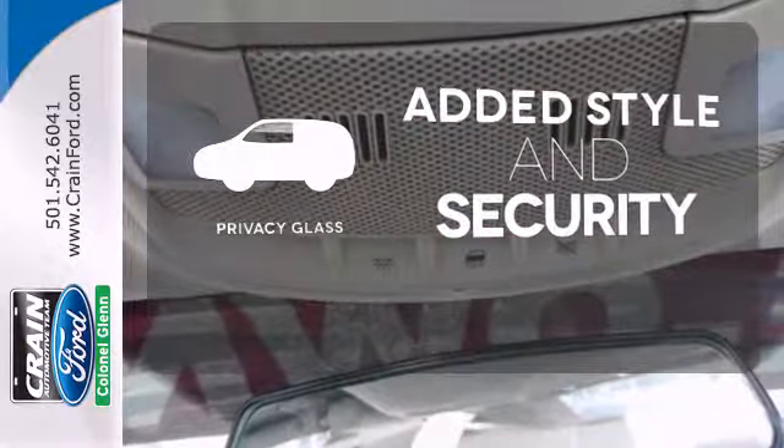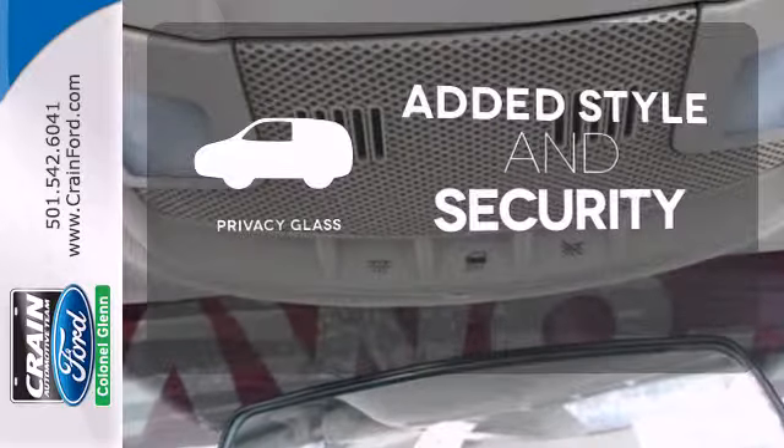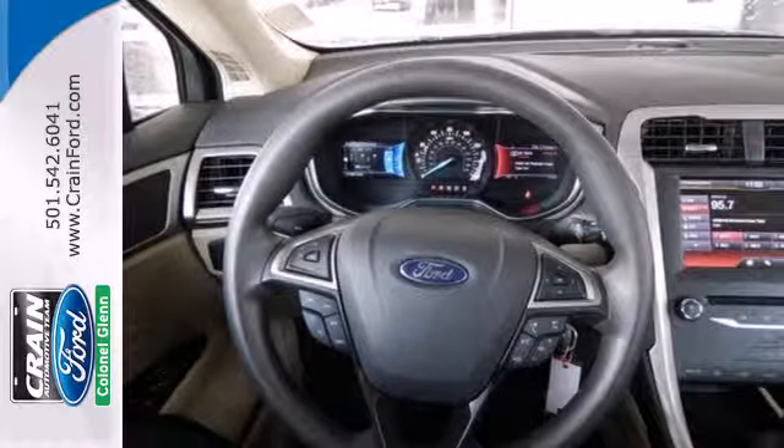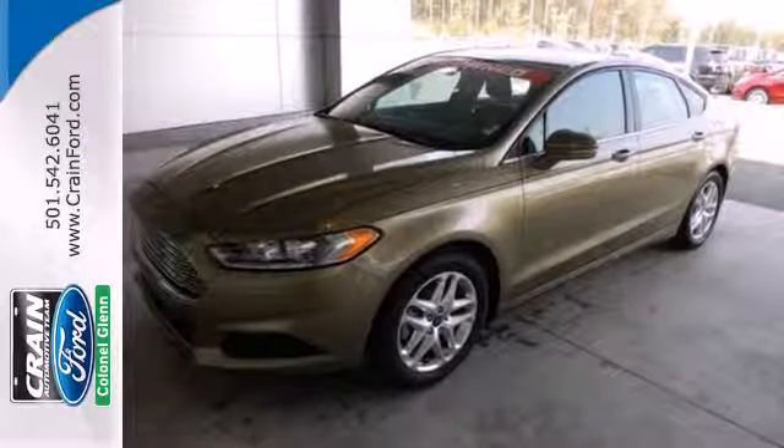Great looks, added security, and light control are yours with privacy glass. Quality craftsmanship doesn't have to be complicated. Introducing the simple, refined, and powerful 2013 Fusion.